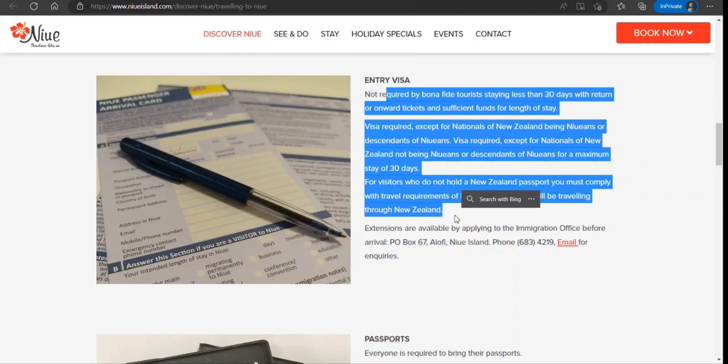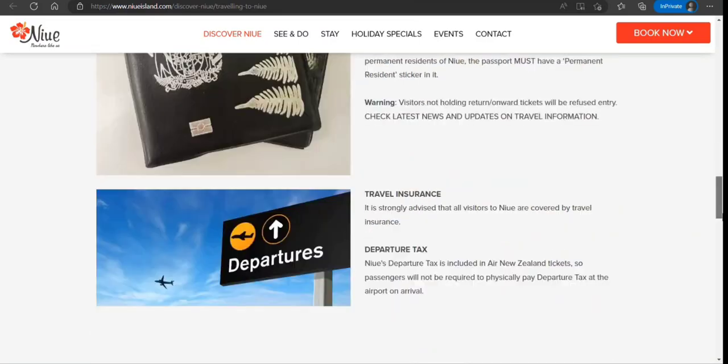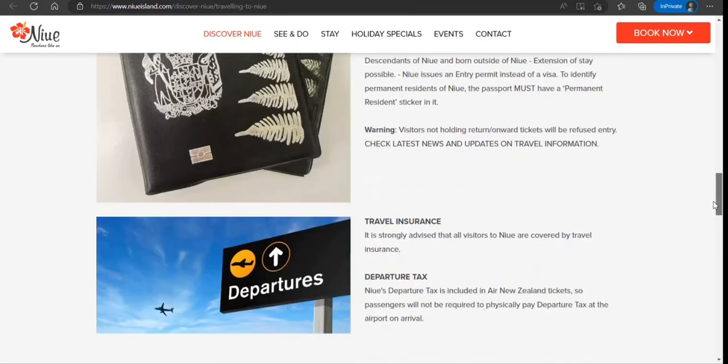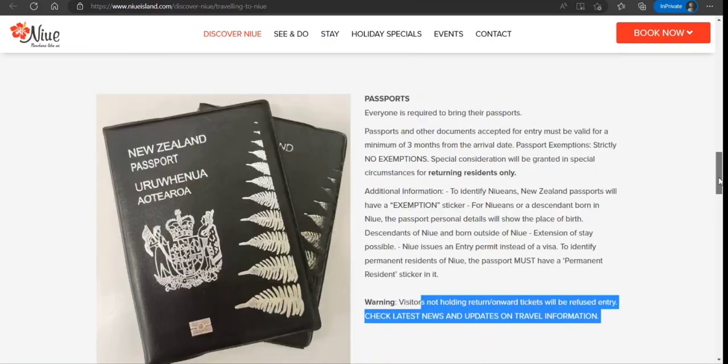For New Zealand, you should be able to meet their entry requirements, so you need to check and plan accordingly. Travel insurance is not mandatory but strongly recommended. Departure tax is included. If you don't bring a return or onward ticket, you will be refused entry — they have clearly mentioned this.